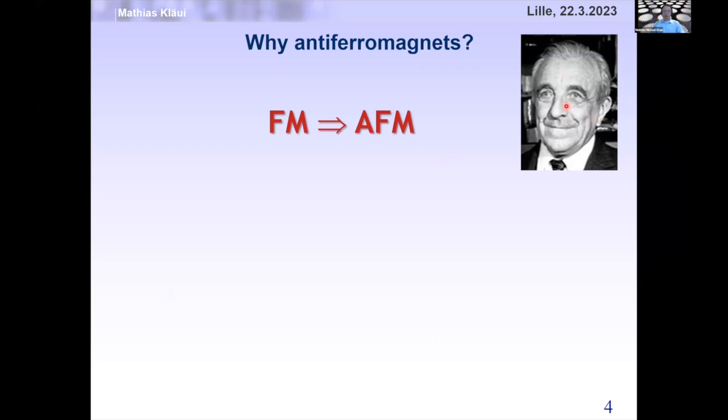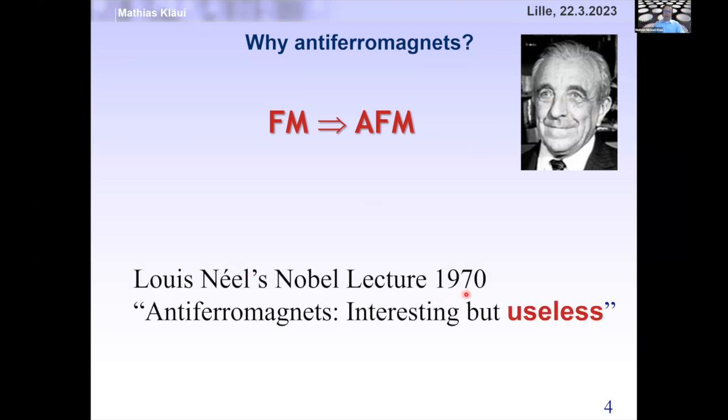Most of you know Louis Néel, who said in his Nobel Lecture 1970 that antiferromagnets are interesting but useless. Today I want to convince you that they are indeed extremely interesting, but maybe they are more useful than Louis Néel thought at the time.